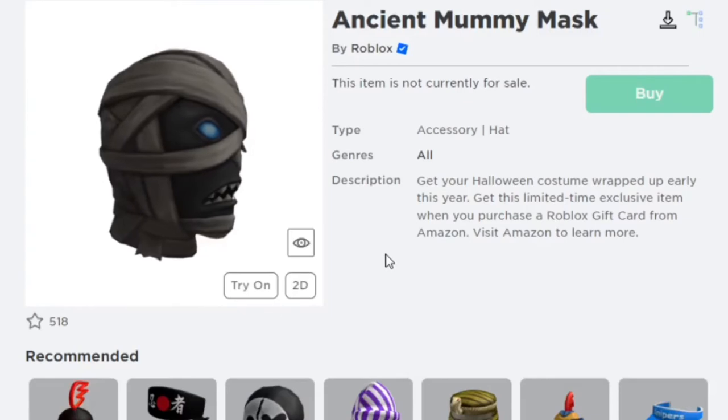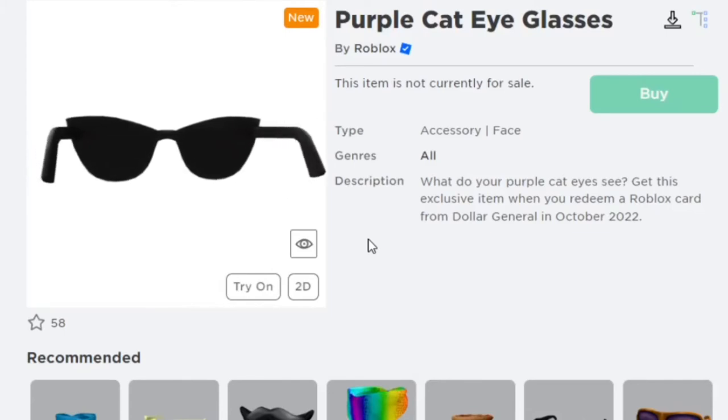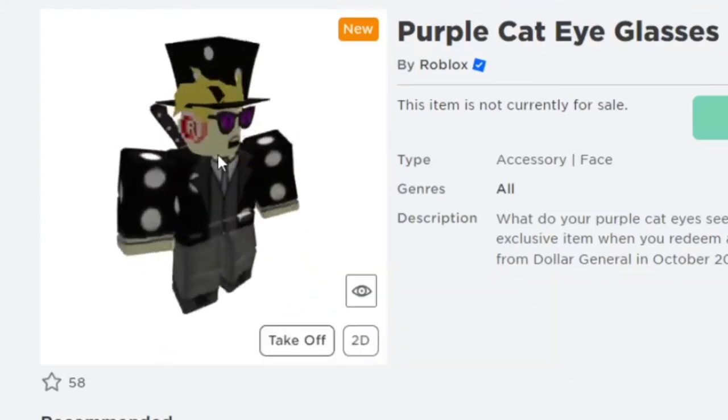Next one is the Ancient Mummy Mask, which you can also get on Amazon this October. Then there are the Purple Cat Eyeglasses, which you can get from redeeming a Roblox gift card from Dollar General this October. I think these are a little bit too big for my face but they look pretty awesome.